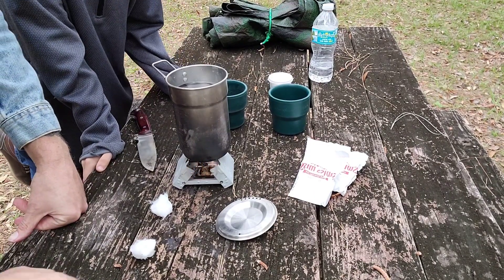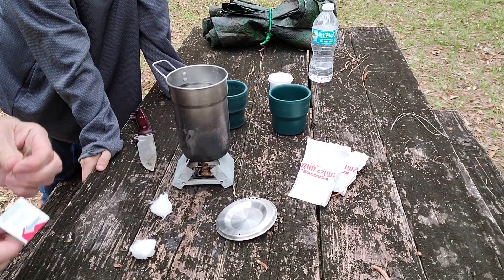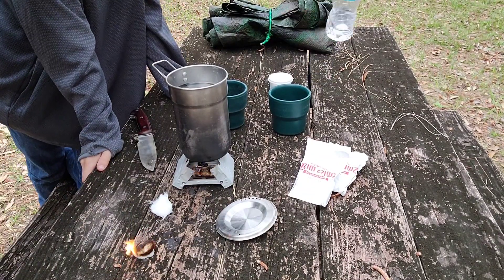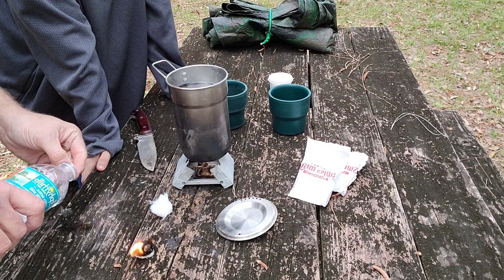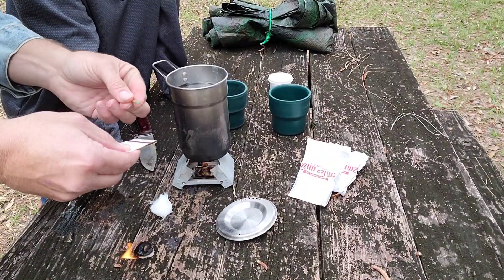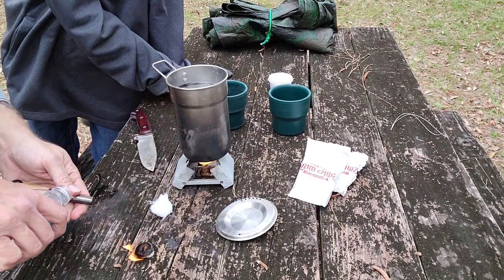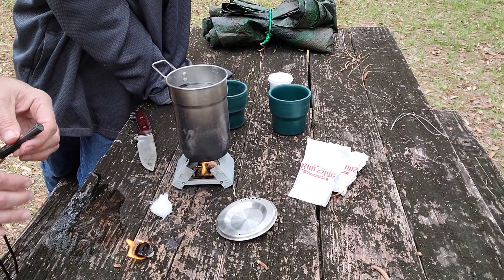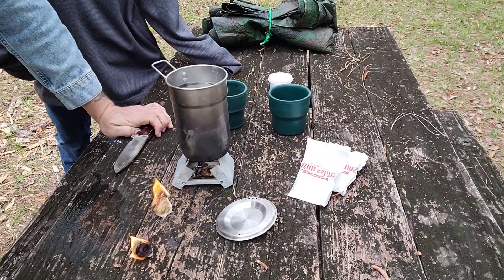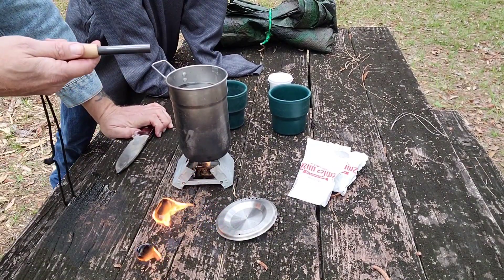Someone asked me one time, why do we worry about using a ferro rod — why not just use a match? Well, you can. A match will light your Vaseline and cotton ball just fine. Here's the problem: if you get rained on, that match is now completely useless. But if you have your ferro rod and it gets wet, you just wipe it off and you still have your fire source. You can drop it in the water, drop it in the creek, get rained on — doesn't matter. Wipe it off, you're good to go.